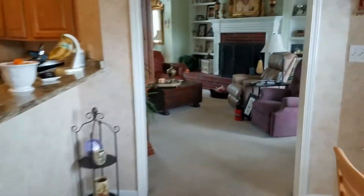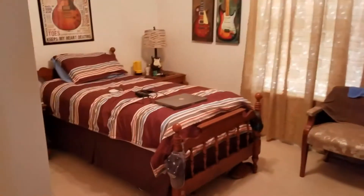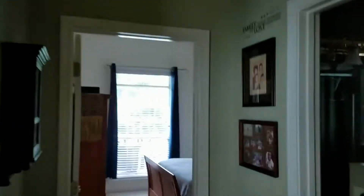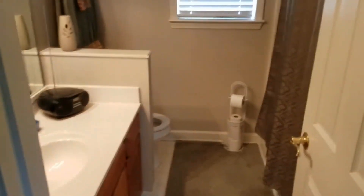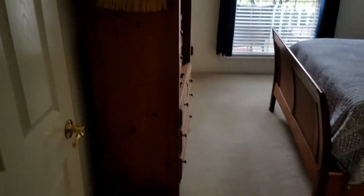Let's take a look at the other bedrooms on the other side of the home. Here we have bedroom number two — a nice size bedroom with closet. We have a bathroom in between bedroom number two and bedroom number three. This is a full bath. Bedroom number three is also very nice, with closet.